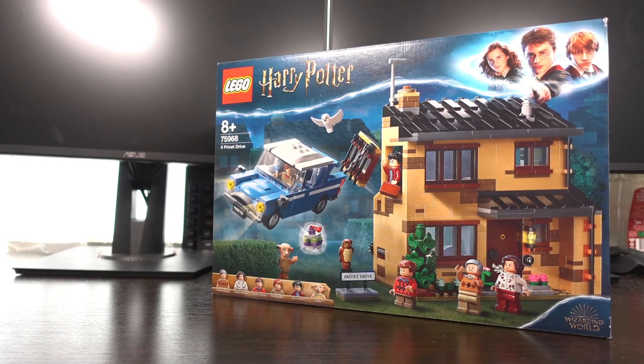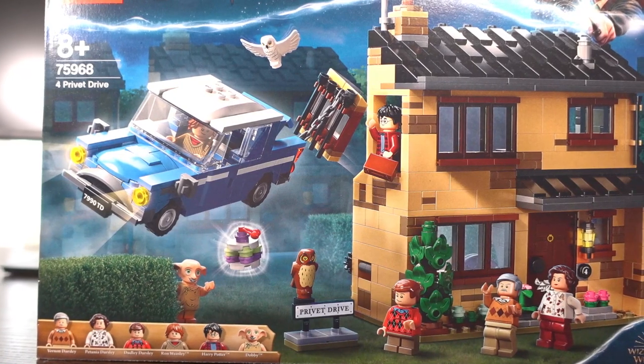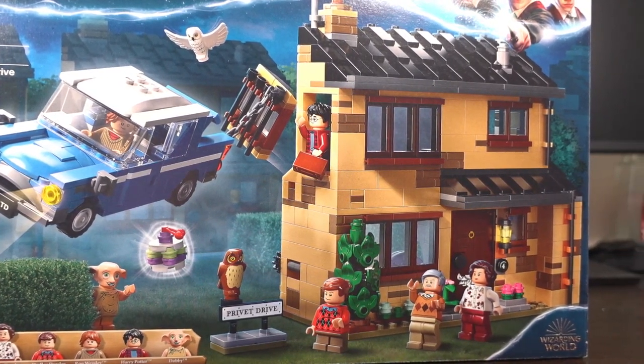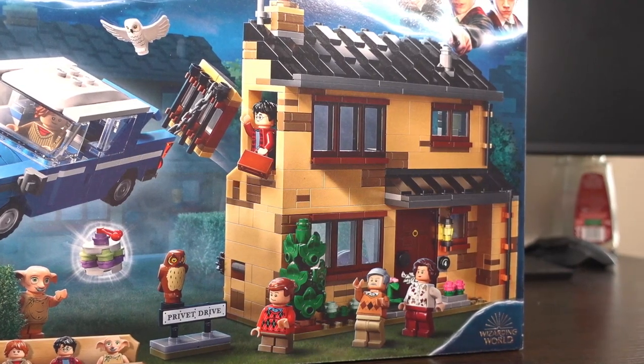The price for this set is usually £69.99 but I managed to get it for £49.99. Moving on to the box art, we see the house surrounded by the included characters and it depicts a few of the famous scenes from throughout the movies.